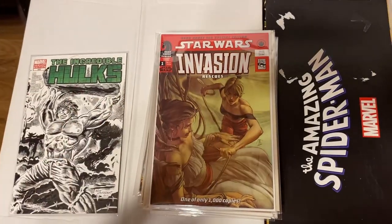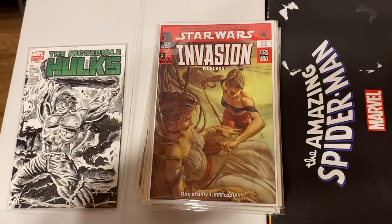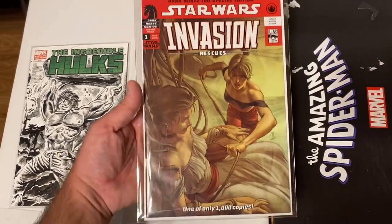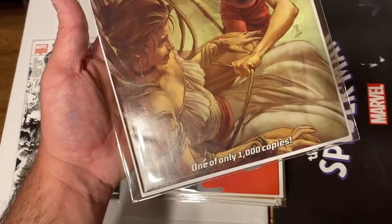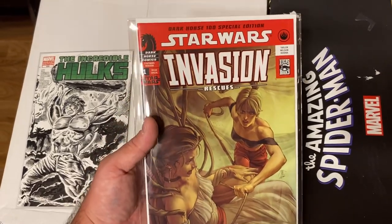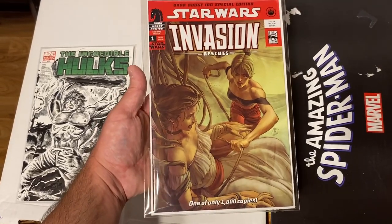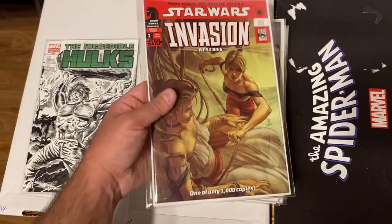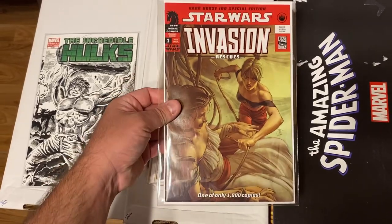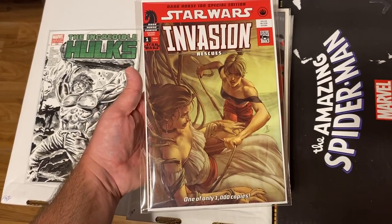This next book I had no idea what it was — I had to do a little research. But it actually has some pretty big value: Star Wars Invasion Rescues issue number one, and this variant cover is limited to only 1,000 copies. Not too familiar with this book, but it has decent value and a very small print run. Also, Something is Killing the Children issue number one — very cool to find. This is the third printing, with a little spine tick but overall not a bad looking book, and the third printing has some decent value.